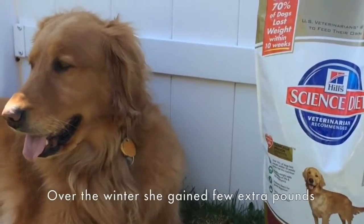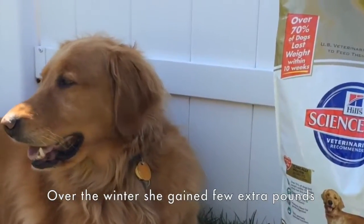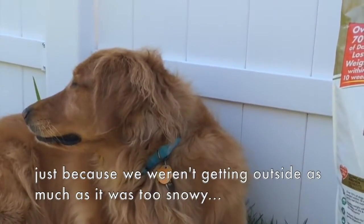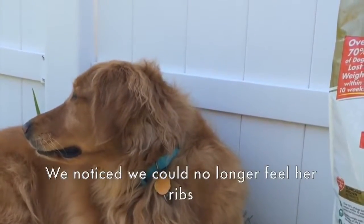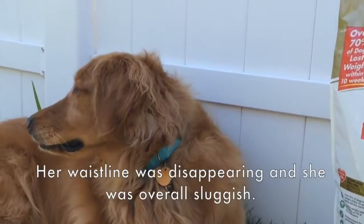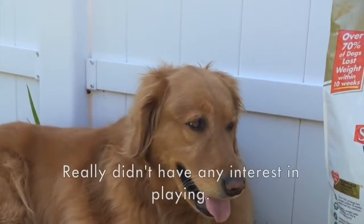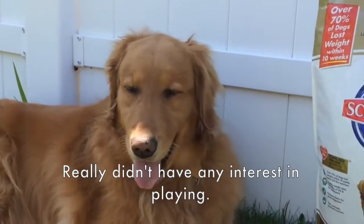Over the winter, she gained a few extra pounds just because we weren't getting outside as much — it was too snowy. We noticed that we could no longer feel her ribs. Her waistline was disappearing and she was just overall sluggish, and really didn't have any interest in playing.